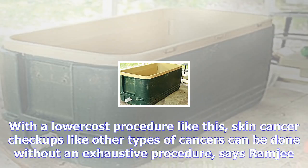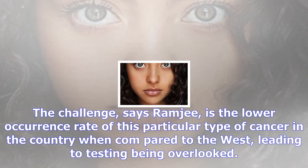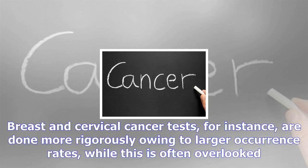Many are not aware of the symptoms. While it can be brushed off as a rash, it is only when the cancer metastasizes that noticeably dark pink hues appear. With a lower-cost procedure like this, skin cancer checkups, like other types of cancers, can be done without an exhaustive procedure, says Ramji.